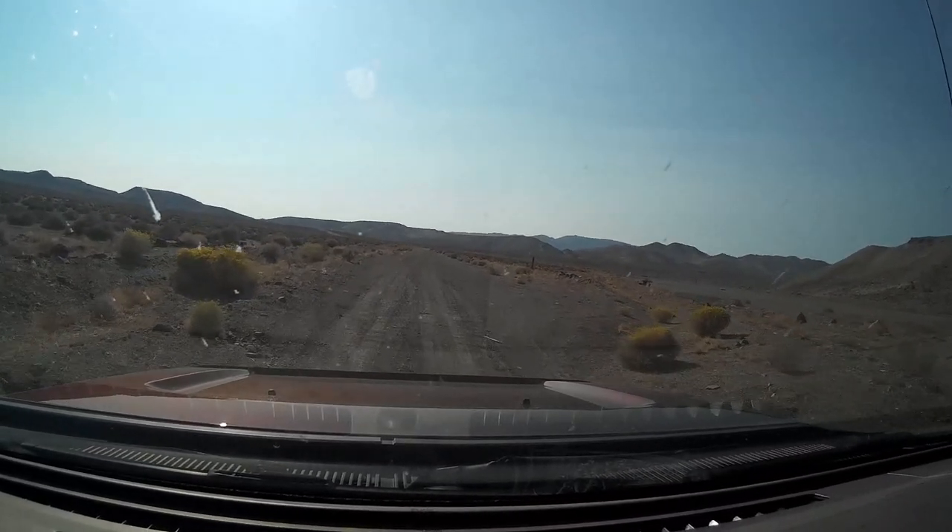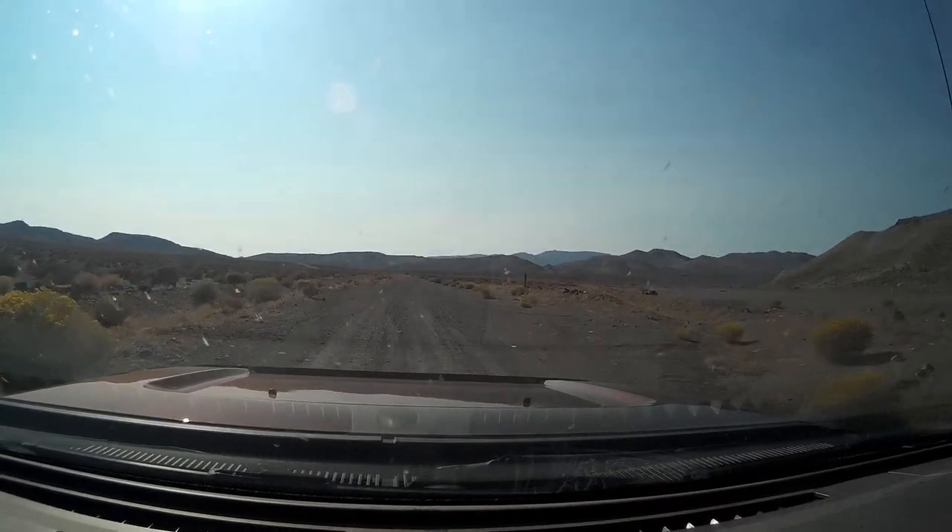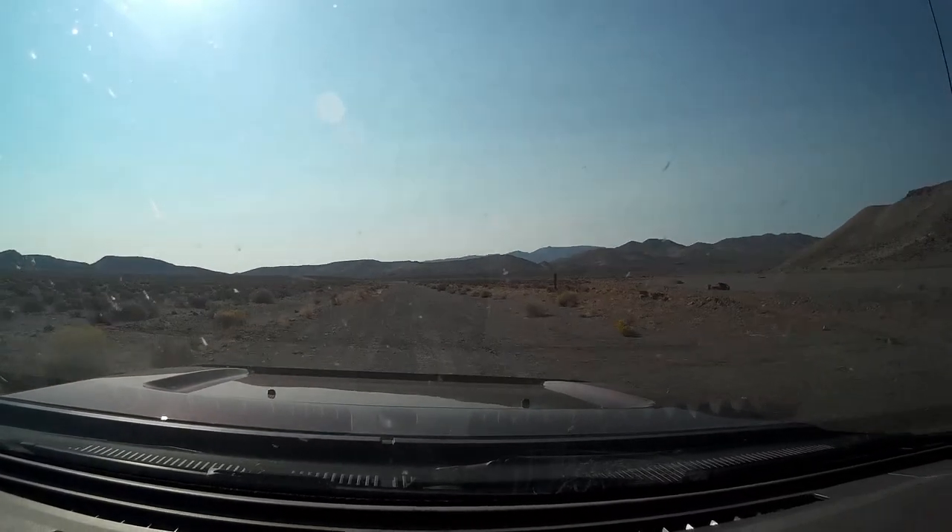We're on the gravel road now. It's pretty accessible to any two-wheel drive vehicle, and like I say, there is a paved alternative.